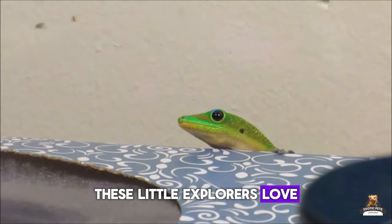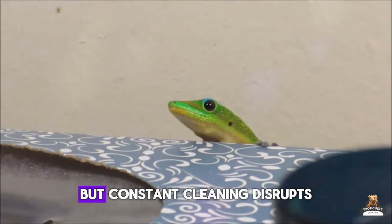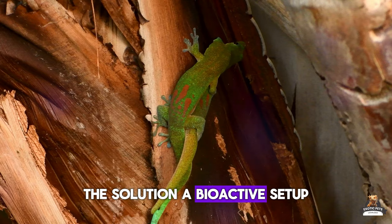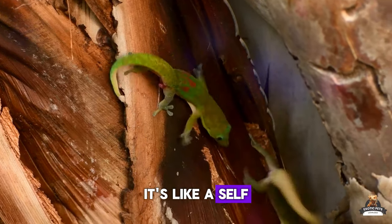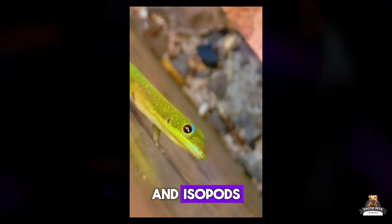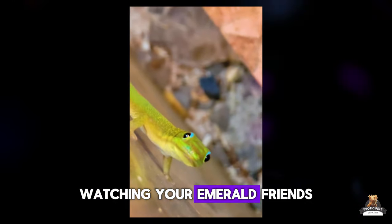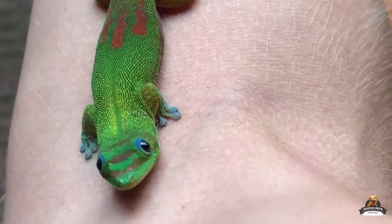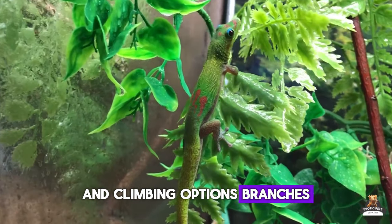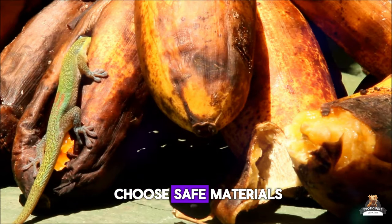These little explorers love a rich environment packed with things to climb on and investigate, but constant cleaning disrupts their world and can be stressful. The solution: a bioactive setup — like a self-cleaning terrarium complete with tiny cleanup crews, springtails and isopods, that break down waste and keep things fresh. Less cleaning, more time watching your emerald friend zip around their mini jungle gym. Make sure it has a variety of textures and climbing options: branches, rocks, even fake plants.